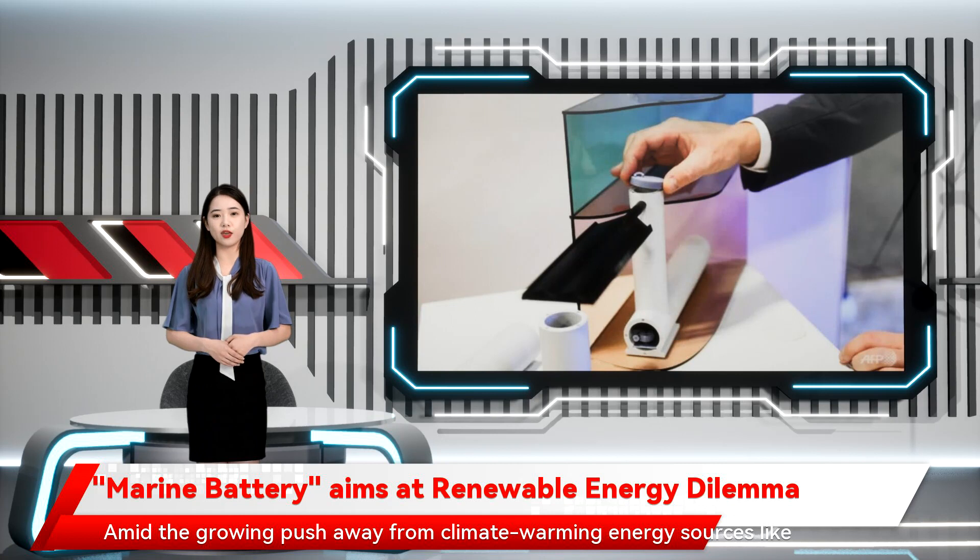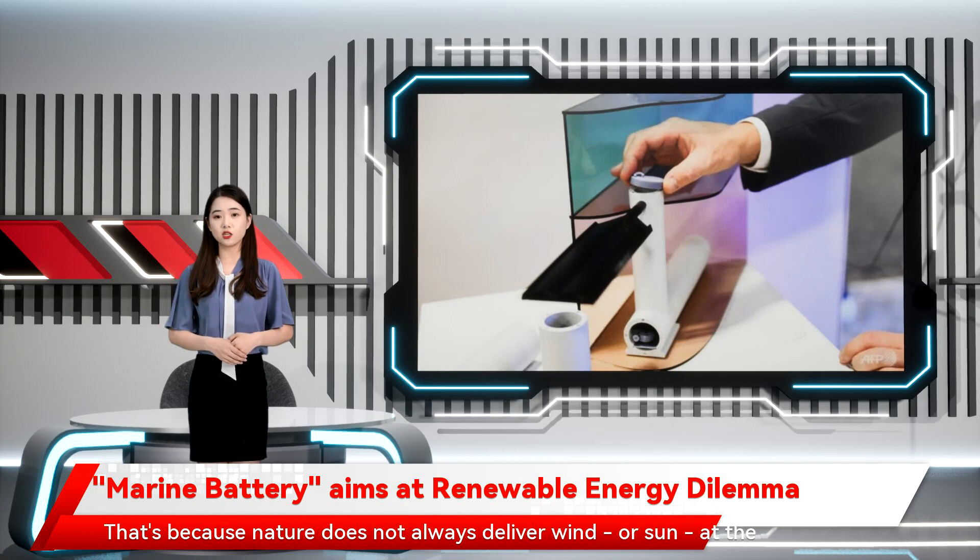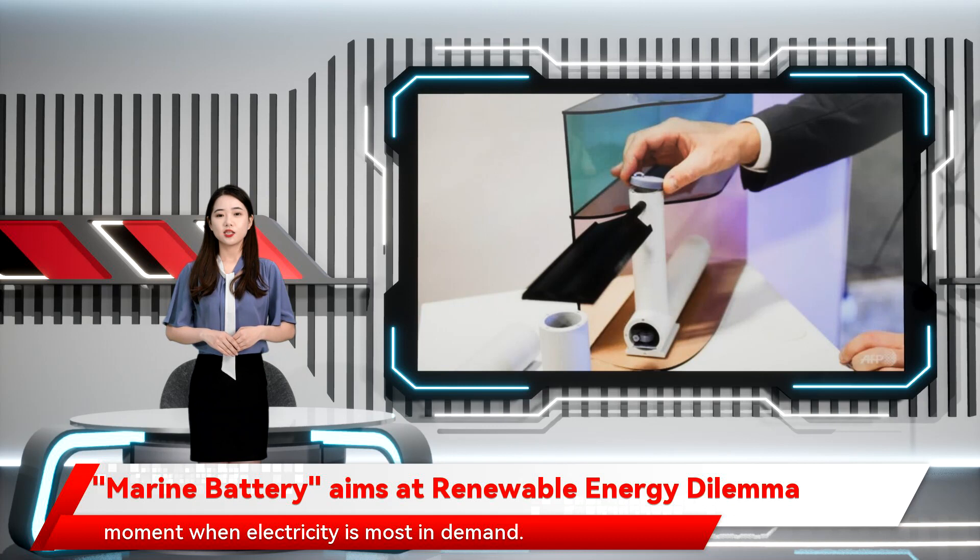Amid the growing push away from climate-warming energy sources like coal, stockpiling green energy is key, experts say. That's because nature does not always deliver wind or sun at the moment when electricity is most in demand.